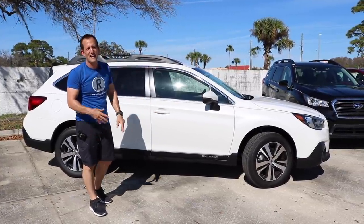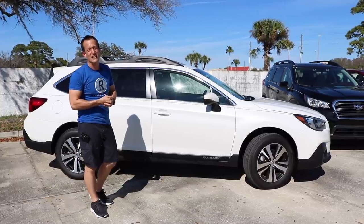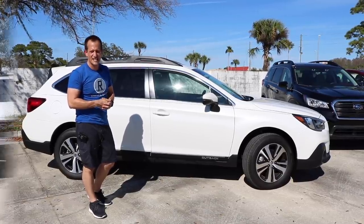It's got that Outback badging on the side. Such an iconic car. Let's go ahead and take a look at the new kid on the block, the Ascent.